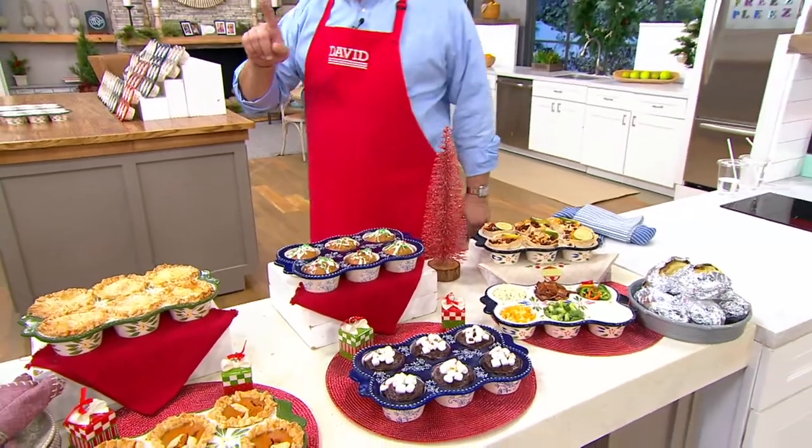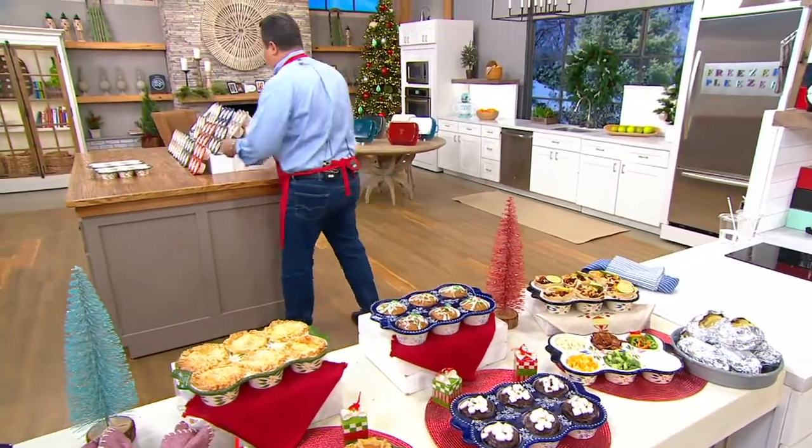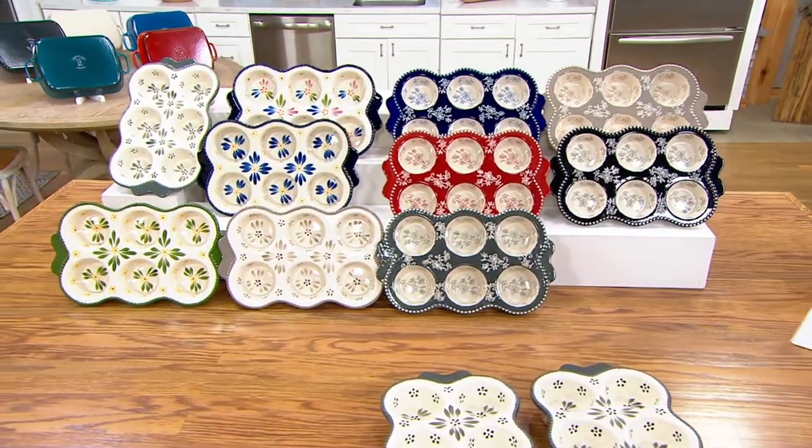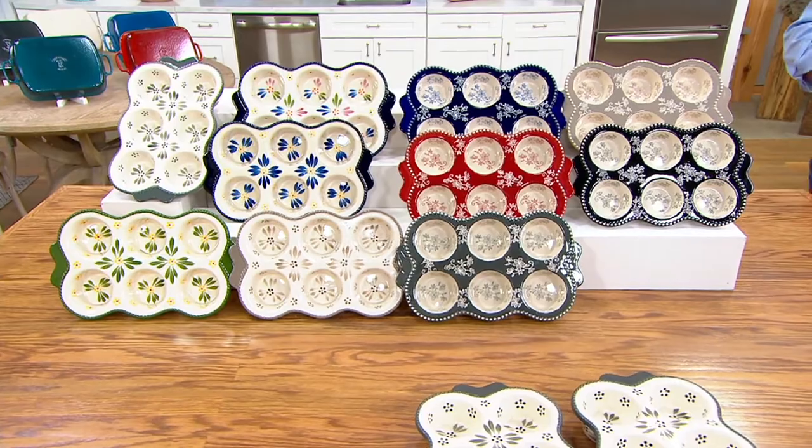I do understand that we've sold out of a color — is that right? Red Floral Lace has sold out, so we'll take that one away. Reminding you also that these are going very quickly.